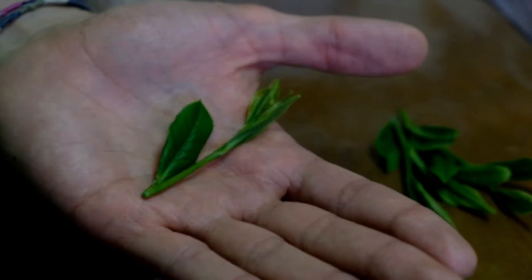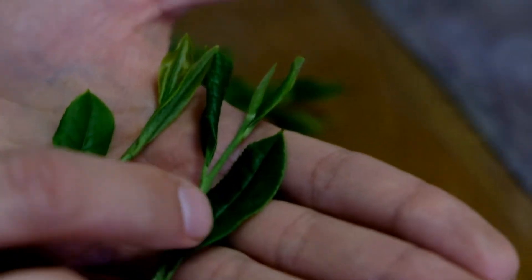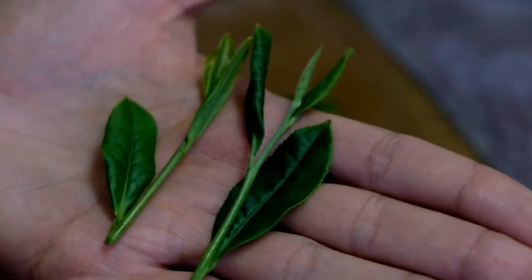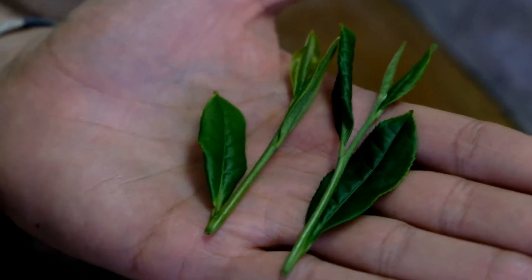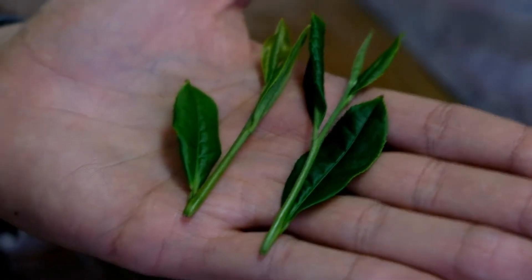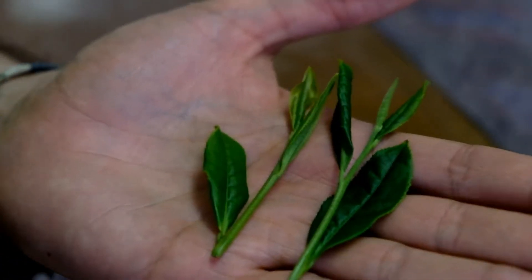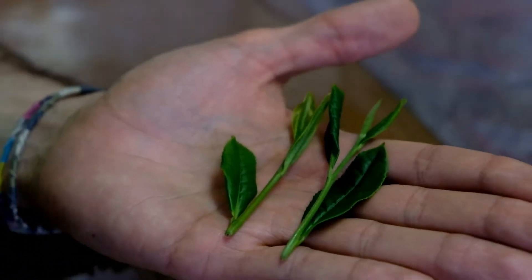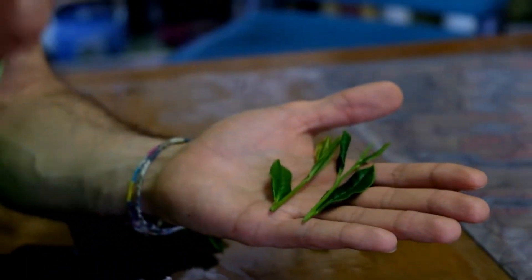When we take now a shaded leaf and put it next to it, you can really see the difference — it gets dark green, filled with chlorophyll and filled with theanine, which is actually an amino acid